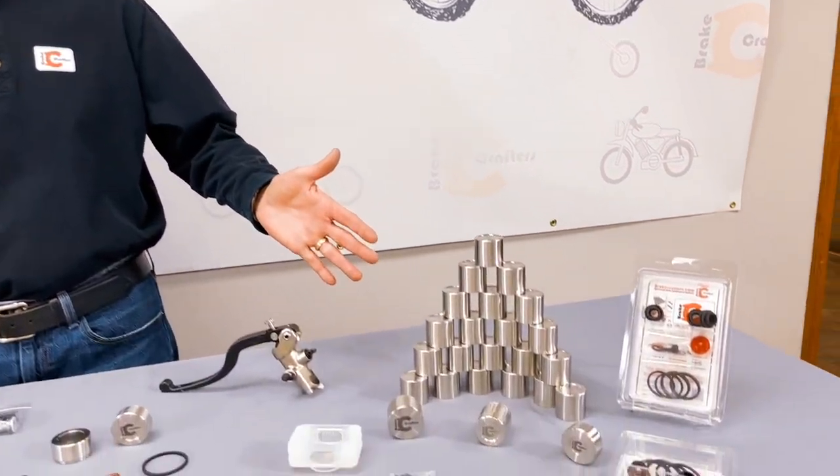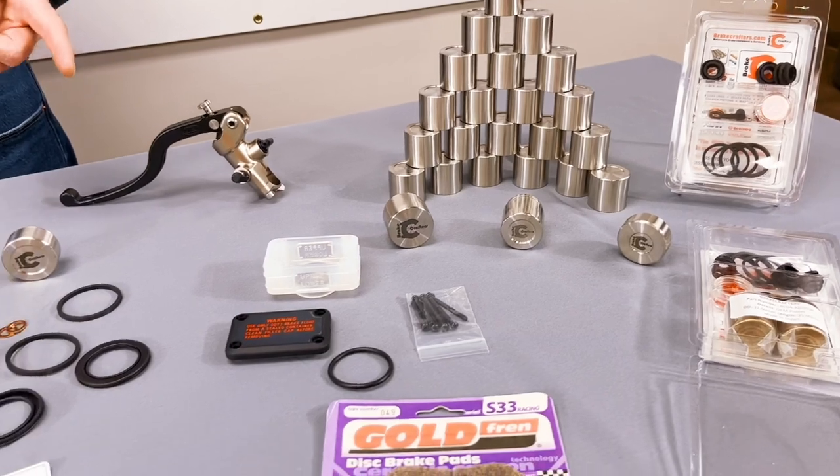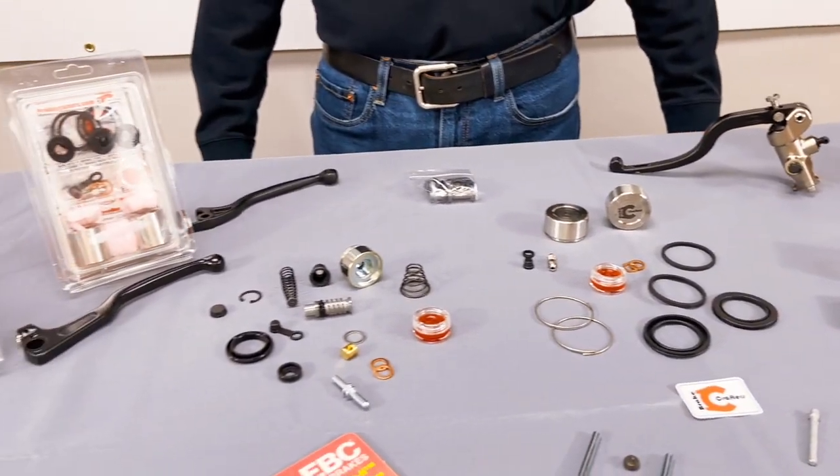In addition to replacement OEM pistons, we offer 316L stainless pistons as an upgrade. At Brake Crafters, we carry reservoirs, pins, seals, boots, and levers for completing your repair or upgrade.